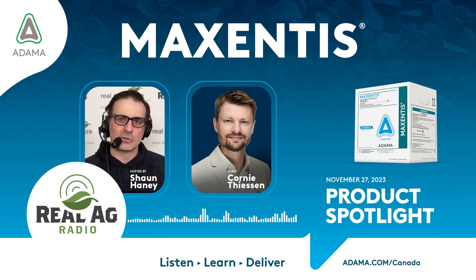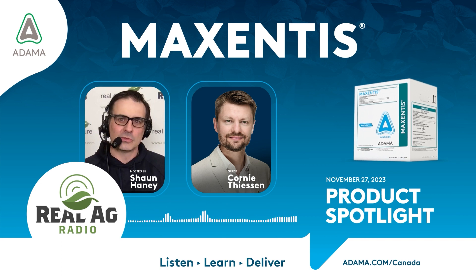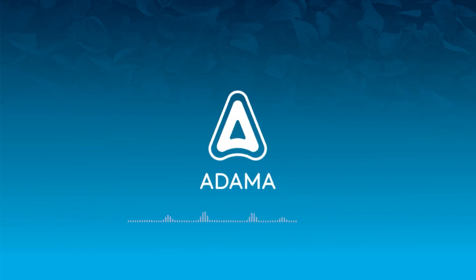Well, really exciting news. The product is Maxentis. If somebody wants more information on Maxentis, where do they find it? They can certainly go to our website. But I think probably a better place is to go to your local full-service retail. We've just got registration for this product and we are rolling it out to all of our retails. Those frontline retails will do a great job of helping explain how it can work for the local farmer conditions. It's in the market for 2024, so get a jump on this one for sure. Corny, thanks so much for joining us here today on Real Ag Radio for this product spotlight. Thanks so much.